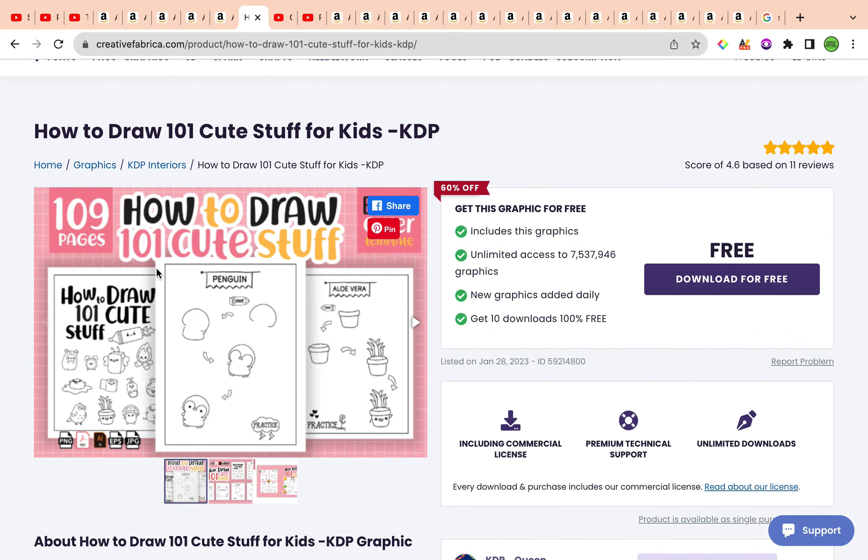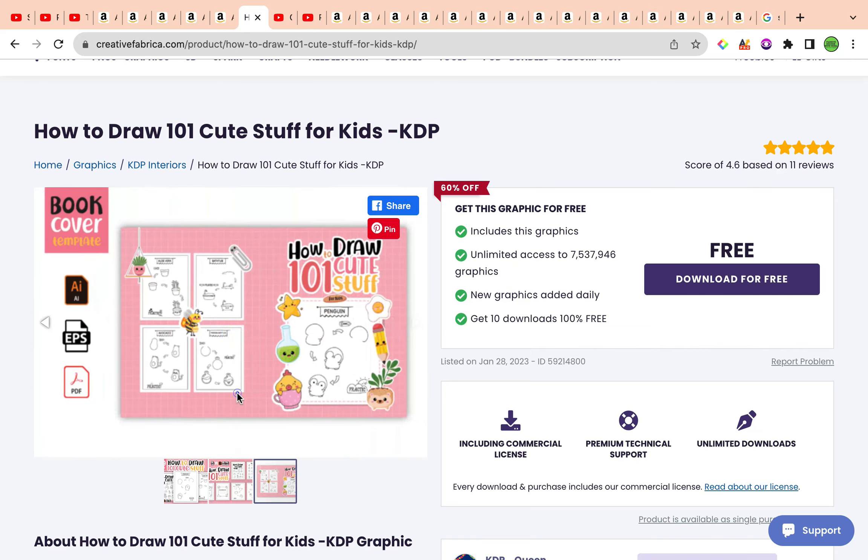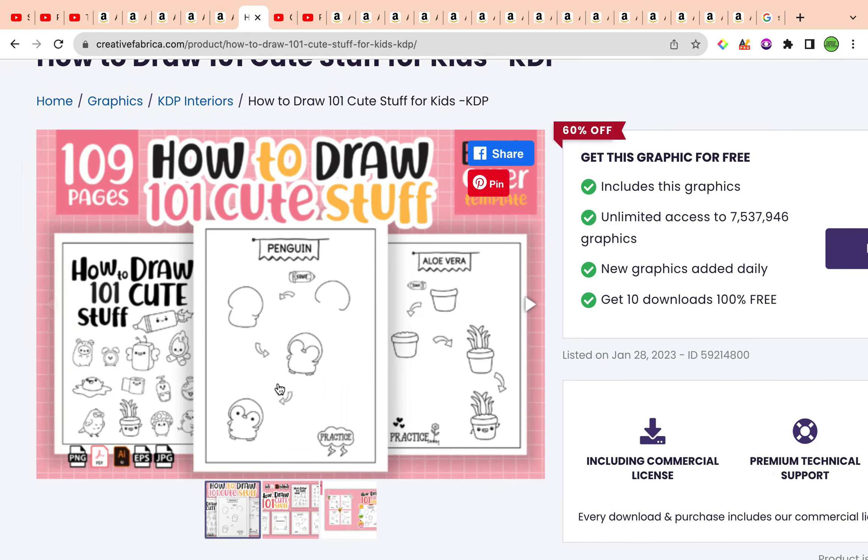How can you change this around? You can take away the border, change the type of font, change the banner. You can add a little box in the bottom corner with a fun fact — for example, a fun fact about a penguin or aloe vera, something funny or educational about what's being drawn — adding extra value. You can also add doodle pages surrounded by cute elements of animals or plants to leave space for children to doodle, draw, or write in whatever way they feel comfortable.